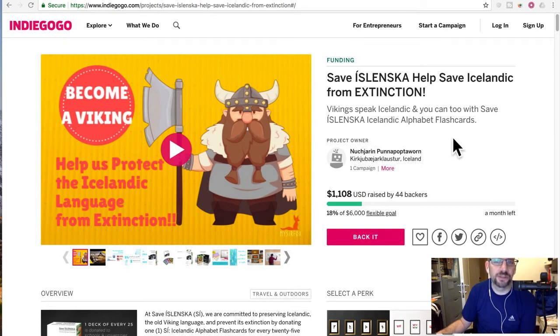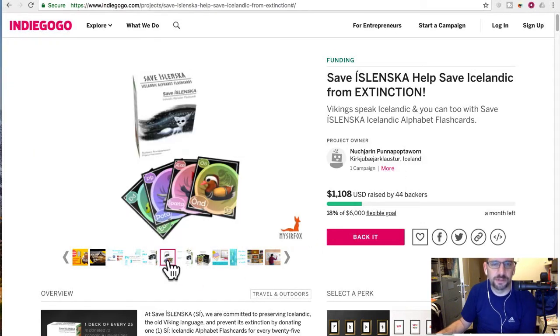If that's confusing, basically the product is a set of flashcards that help you learn the Icelandic alphabet. The name is Save Islenska, and I guess Islenska is the Icelandic word for Icelandic. Is it still an alphabet? I guess it's still an alphabet, even if it's a very unique one.